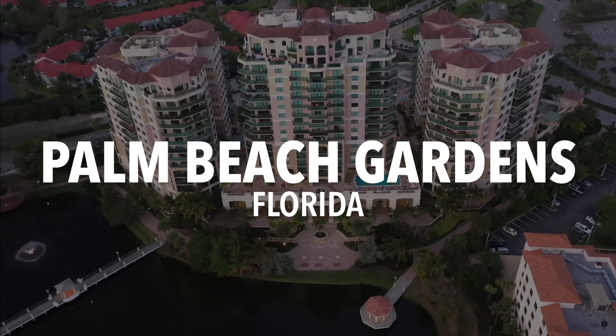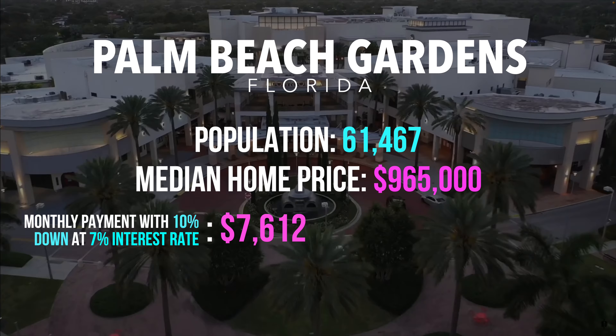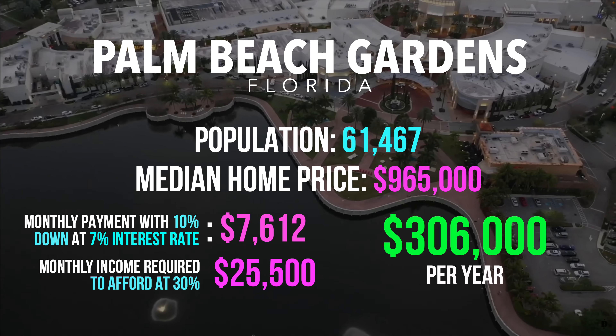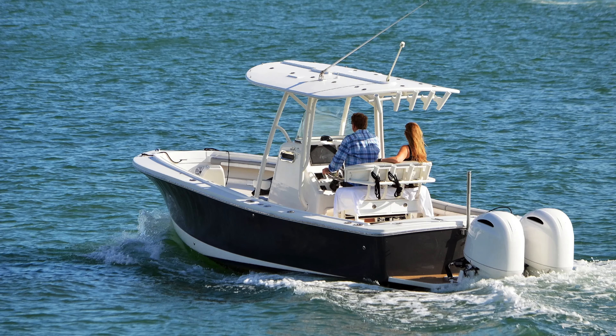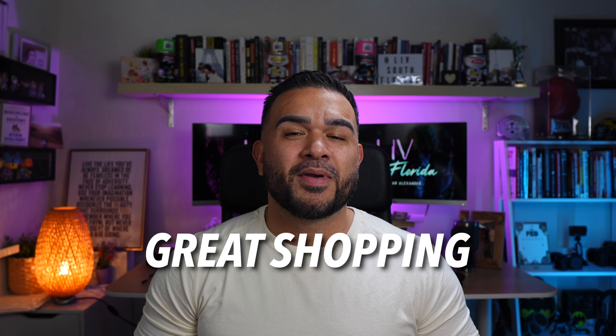Rounding out this bracket, just 15 minutes south of Jupiter is Palm Beach Gardens. Population is around 61,467 people. The median home price is $965,000. Monthly payment with 10% down at 7% would be around $7,612. The monthly income required to afford at 30% is $25,500, meaning you need a salary of about $306,000 per year. Like Jupiter, golf is really popular and a way of life in Palm Beach Gardens. The city is experiencing rapid growth, with many gated communities and outdoor activities like swimming, boating, fishing, surfing, and golf at the PGA National Golf Course. It's worth it if you're looking for great shopping, excellent schools, a strong job market, and low crime. We haven't created a video for Palm Beach Gardens yet, but it's coming soon.